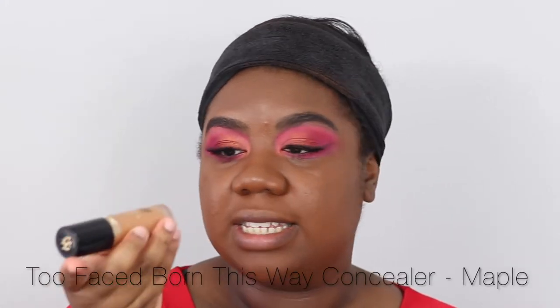I'm going to repeat the same for the other eye, do my brows, and then come back for base. All done — brows, mascara, and lashes are done. Now for base: I'm testing out new foundations so I can't share what it is at the moment. I'm using my Hourglass foundation brush. Next is concealer — using my standard Too Faced Born This Way Concealer in Maple.